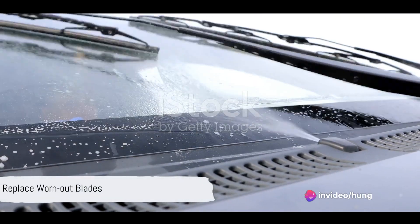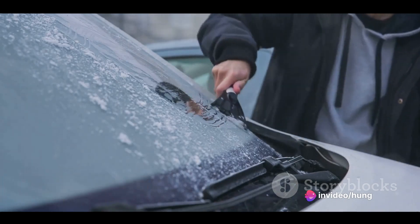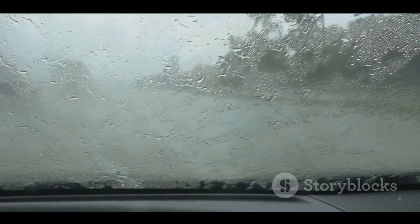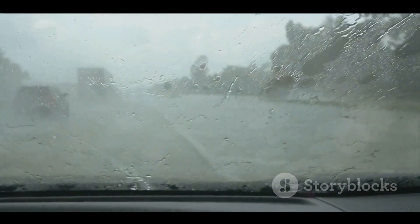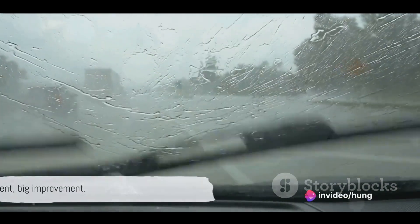Next, take a good look at your wiper blades. If they're old and worn, consider replacing them. New blades not only ensure a clear view during those rainy drives, but also operate smoothly and quietly. It's a small investment for a big improvement.